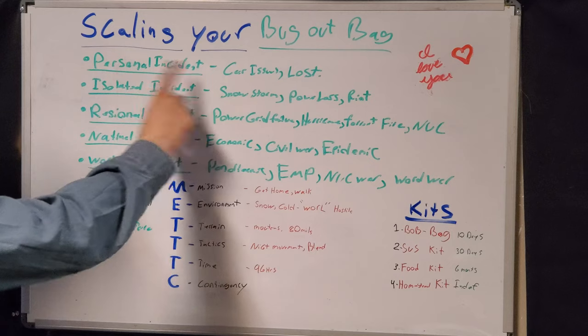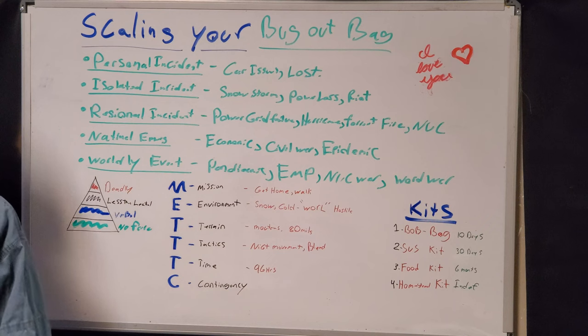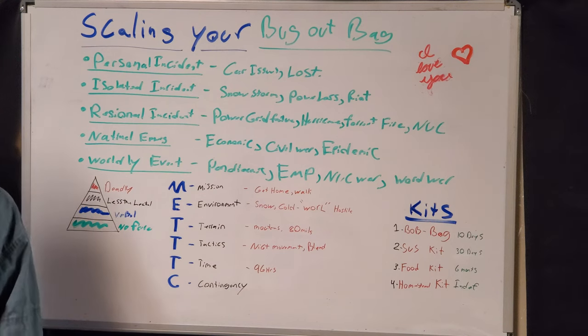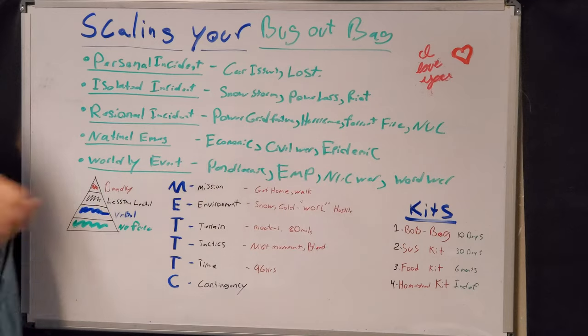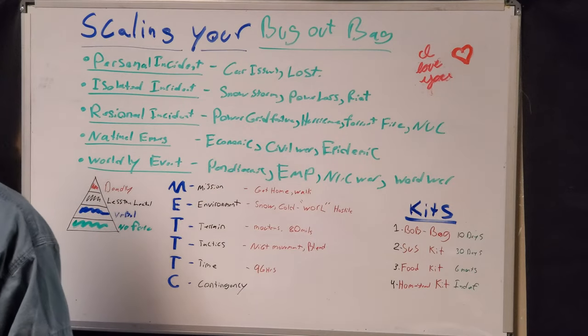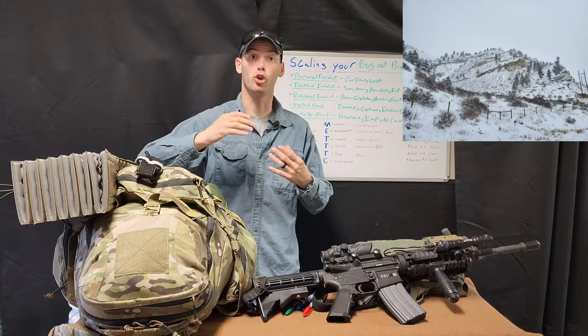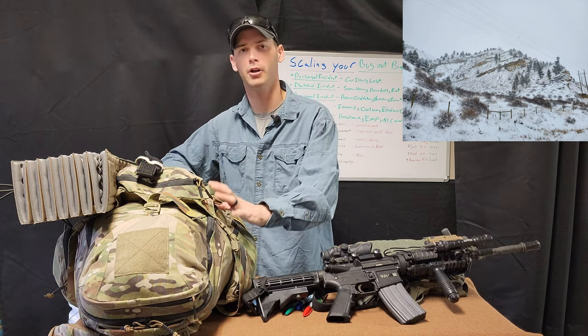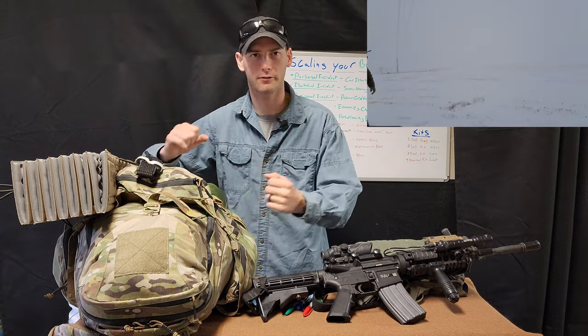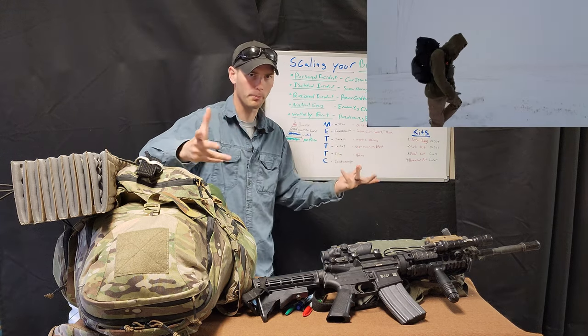After a personal incident comes an isolated incident or a local incident — something locally that is affecting your general area, which could be a snowstorm, power loss, maybe civil unrest or a riot. It's going to hinder the local authorities around you from assisting you, so you need to be reasonably prepared for a certain amount of time to be ready for that.